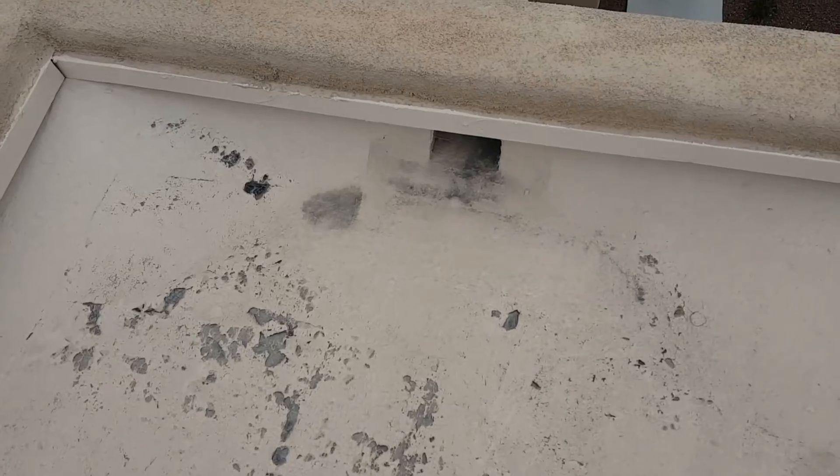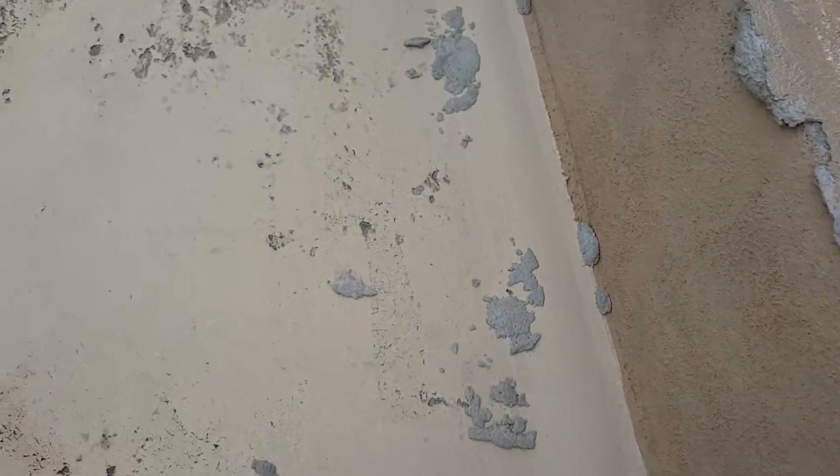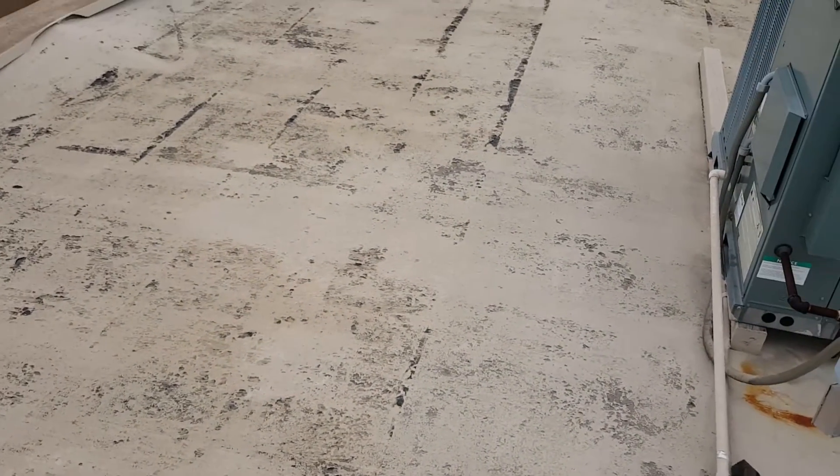The scuppers seem to be intact and functioning. Looks like some recent repairs to the parapet walls — some of it spilled down onto the flat deck. Overall, the coatings are really bad. They're going to have to be double coated.